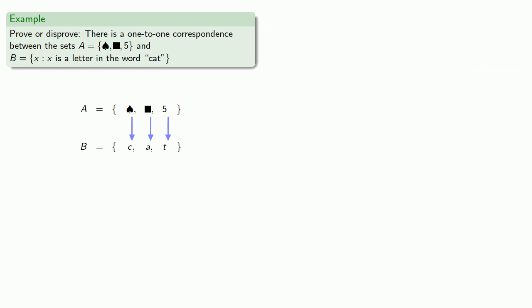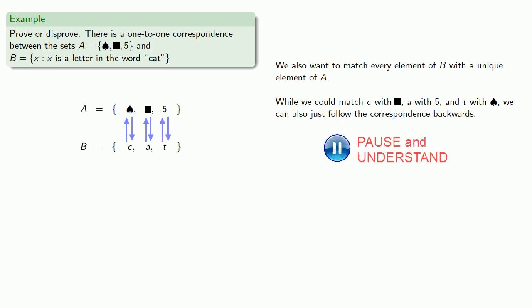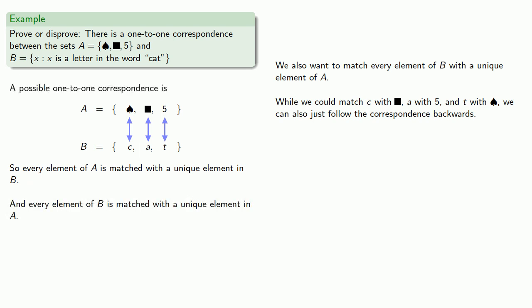Now this matches every element of A with a unique element of B. We also want to go in the other direction — match every element of B with a unique element of A. There are many ways to do this; for example, we could match C with black square, A with five, and T with spade. But we could also just follow the original correspondence backwards: match C back to spade, A back to black square, and T back to five. To avoid clutter on our diagram, we can replace the up-and-down arrows with a single double-headed arrow. Every element of A is matched to a unique element in B, and every element of B is matched to a unique element in A — so this is a valid one-to-one correspondence.